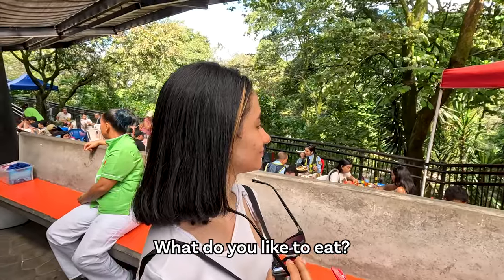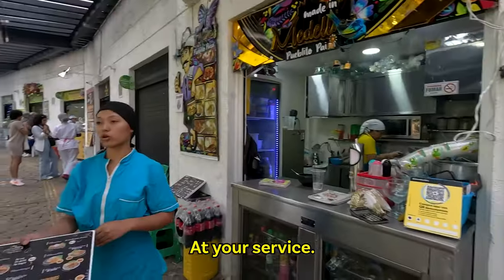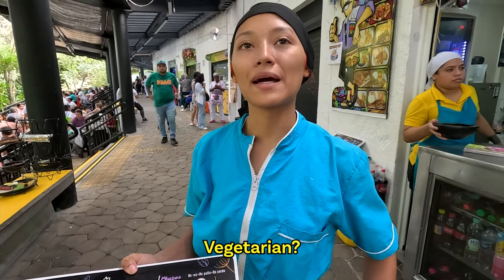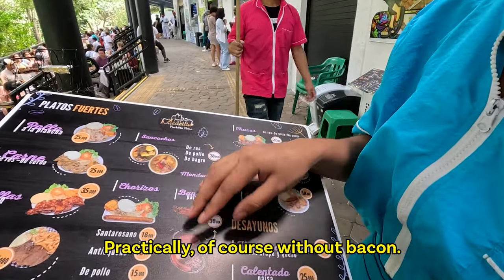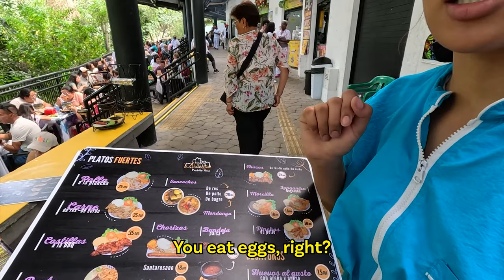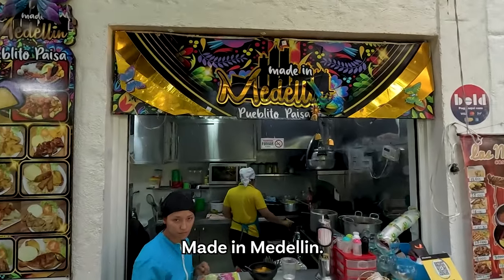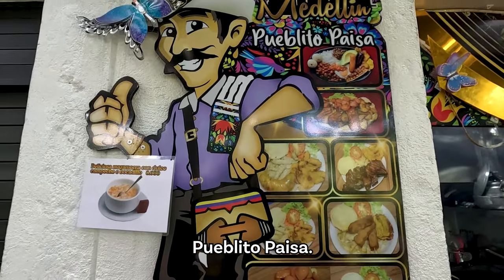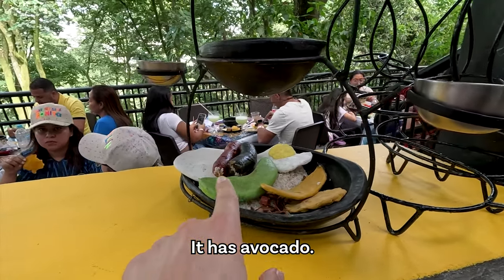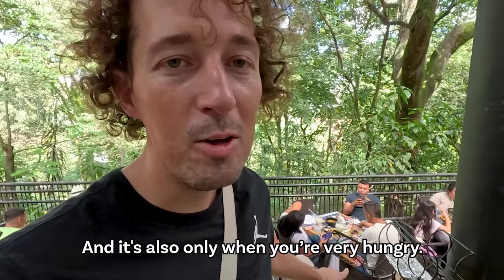I like the local food of course, but it's too much — everywhere is the same. Bandeja paisa, lechuga a la plancha. Soy vegetariano. We have all vegetarian: without the meat, they bring arroz, ensalada, maduro, patacon, papitas fritas, eggs. You thought they wouldn't make me vegetarian food? I even get a bandeja paisa vegetariana — I'm going to eat here.